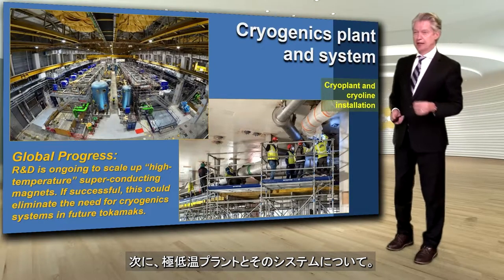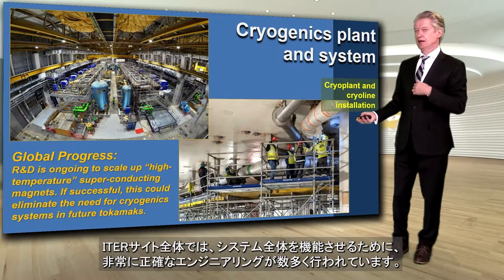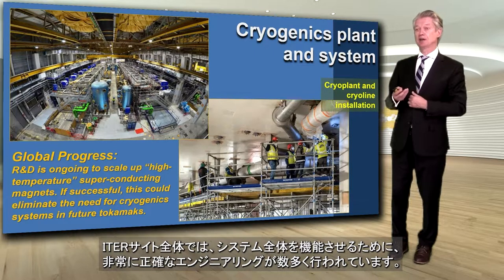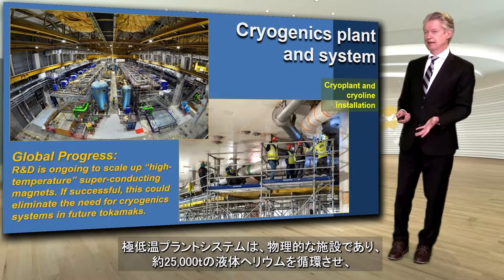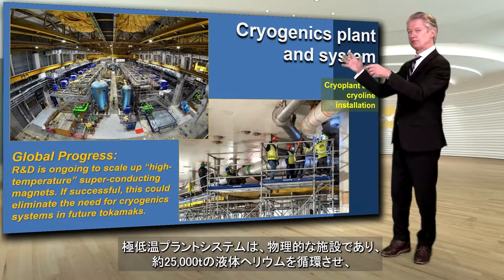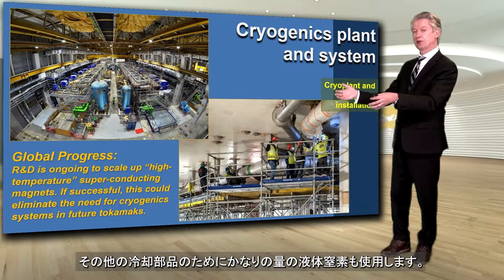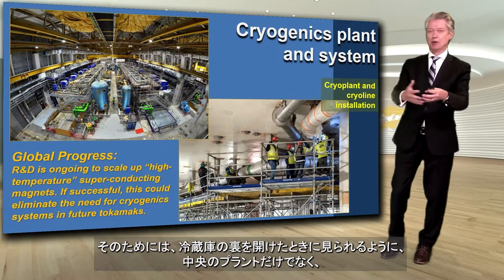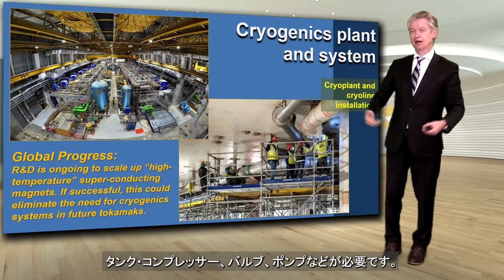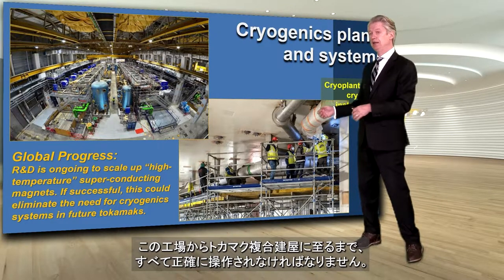So then you have the cryogenics plant and system. We talk a lot about the tokamak and what goes inside, but across the ITER site you have a lot of engineering going on that is of incredible precision in order to make the overall system work. The cryogenics plant and system is both a physical facility — we will be circulating about 25,000 tons of liquid helium using this, plus quite a large volume of liquid nitrogen as well for some of the other cooling components. That requires not only the central plant — tanks, compressors, valves, pumps, etc. — but also the lines. All of these cryostat lines have to be precisely maneuvered all the way through from this plant into the tokamak complex.